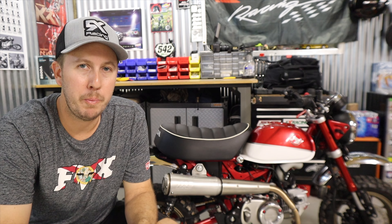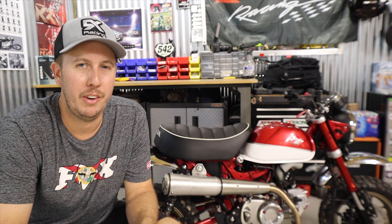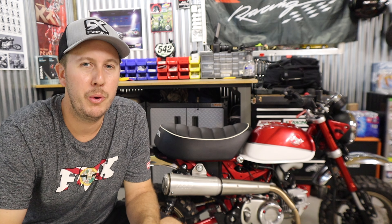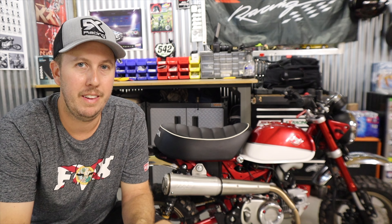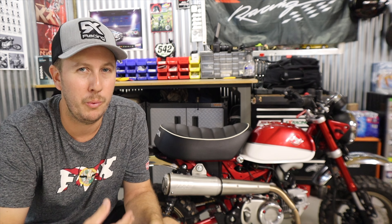At full throttle it sounds similar to the rest of them, but through the rest of the RPM range it does sound different. So you are going to get a signature and distinctive sound with the Super Trap, whereas I don't feel you'll get that difference with any of the other exhausts — at least with the ones I've tested.